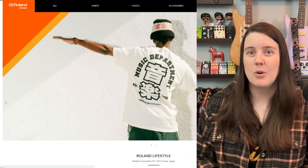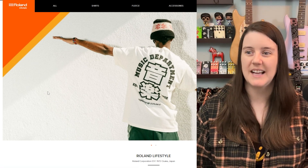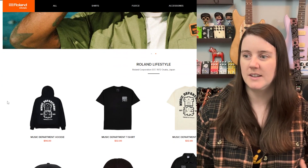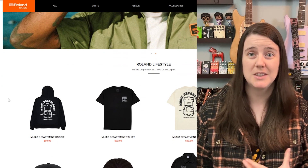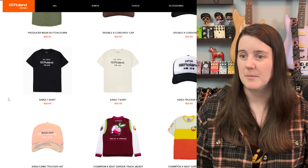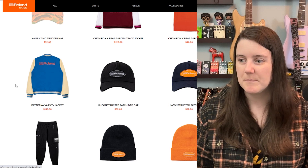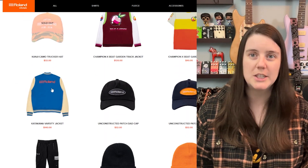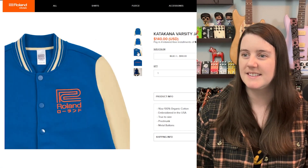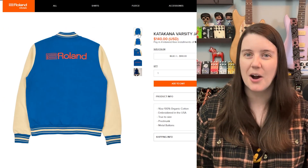Next we're going to look at Boss Roland, and they have a whole dedicated website — Roland Lifestyle dot shop. Obviously Roland isn't just guitar pedals. They have so much cool stuff — it is mind-boggling. They have a varsity jacket. That's so cool.